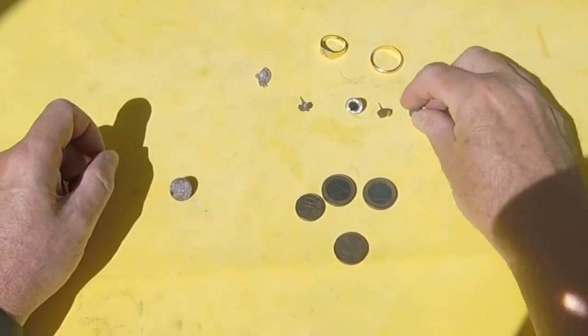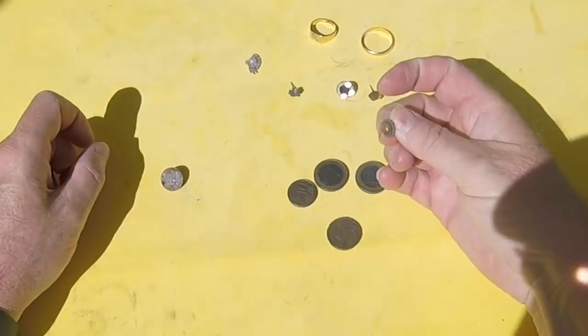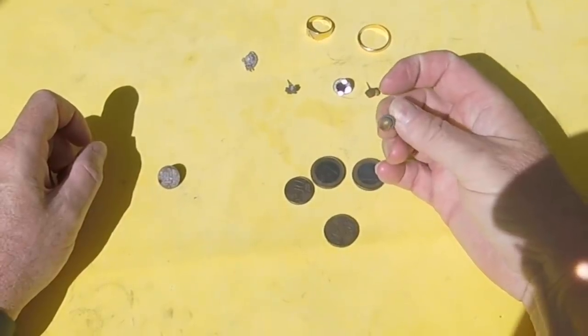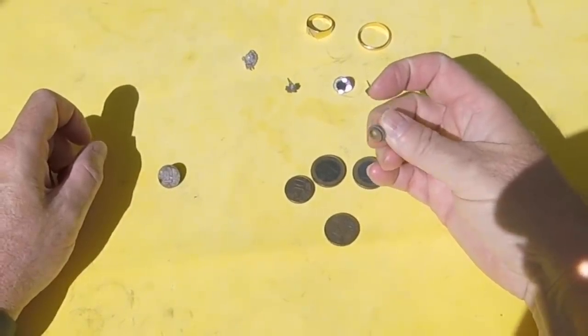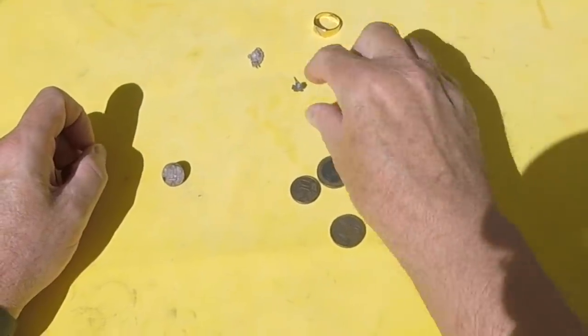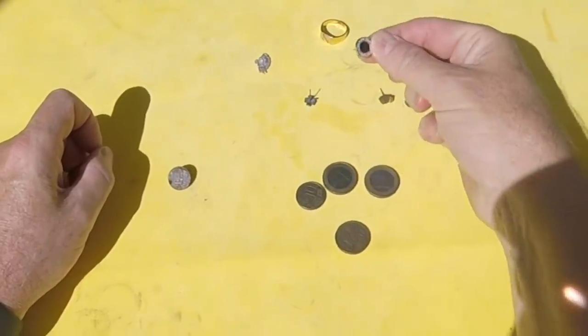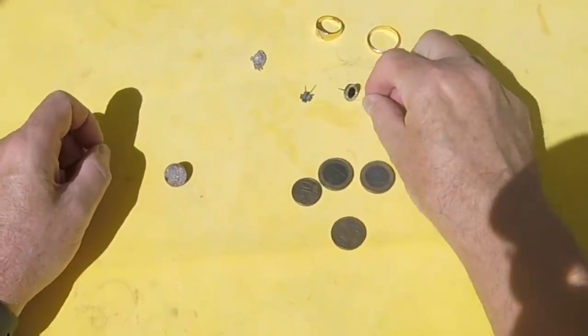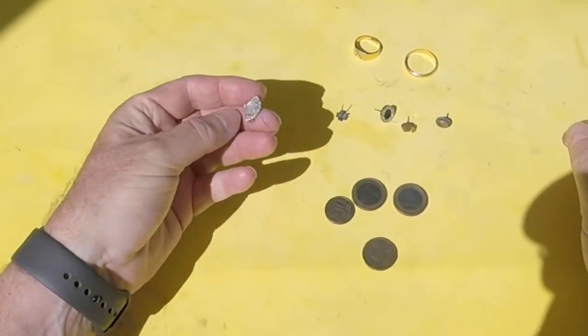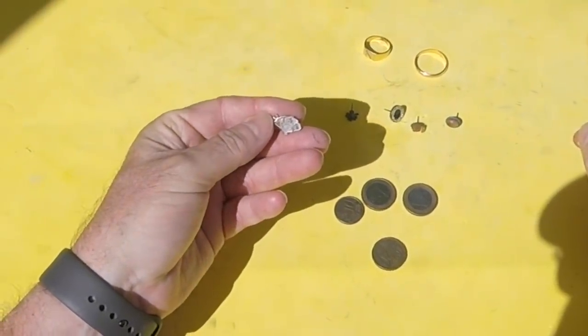I didn't put those earrings on video because they were quite small. This one — the stone was quite red when I picked it up, but now it's dried out it's gone quite pale. I think that one was probably silver, and possibly that one too. That one's stainless steel, and that's a bit of bling. Then there was a little pendant of some sort — would have been a chain on that. Looks like a fan.